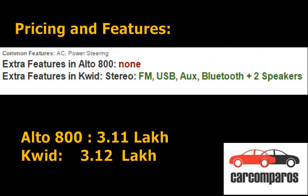Pricing and Features: The LXI is by far the most popular variant of the Alto 800, which retails at 3.11 lakh ex-showroom Delhi. For exactly the same price, you can buy the RXL variant of the freshly launched Renault Kwid for 3.12 lakh rupees.